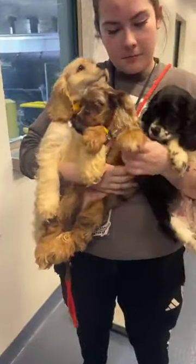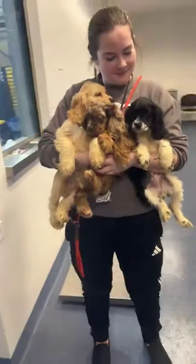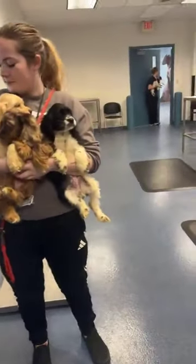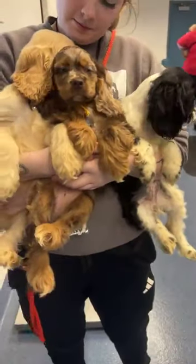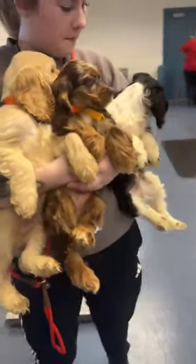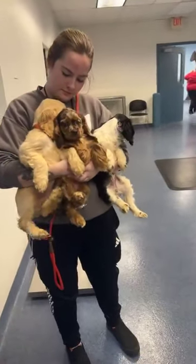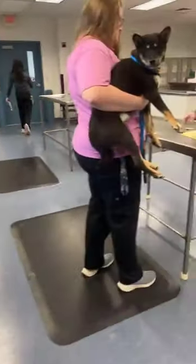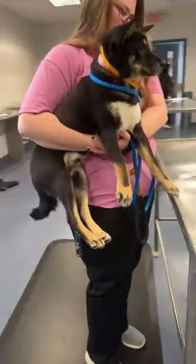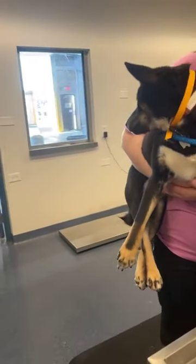Look at them! Say hi, guys! So yeah, once again if you guys are interested in adopting any of these pups, just check out our website hsmo.org/adopt. We will post them there when they are ready to go home. We'll also keep you updated on Facebook and social media as well. We just want to make sure you guys got a chance to see that they've made it here — safe and sound! And they'll be ready for their forever homes very soon.